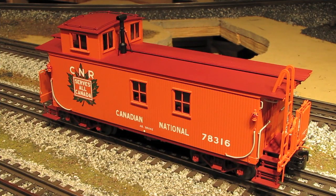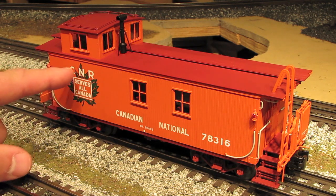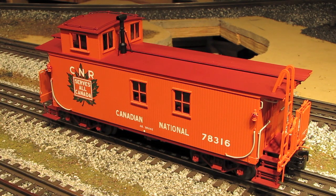This caboose comes in both a two-rail and three-rail version, although the two-rail version may be sold out. There are two different variations — both Canadian National, but one has a green leaf logo like this one, and the other has a white leaf logo. As far as pricing goes, the retail price at Weaver is $269. I know that may seem sort of high at first, but when I saw the caboose in person, I totally agreed with the price. It's an amazing caboose and well worth the money. If you're interested in getting one, contact your local Weaver dealer or go directly to Weaver Models at www.weavermodels.com.